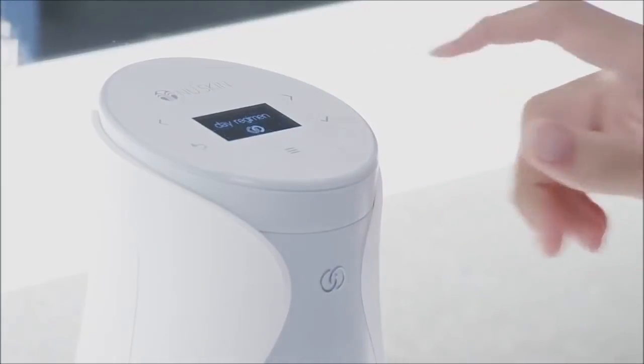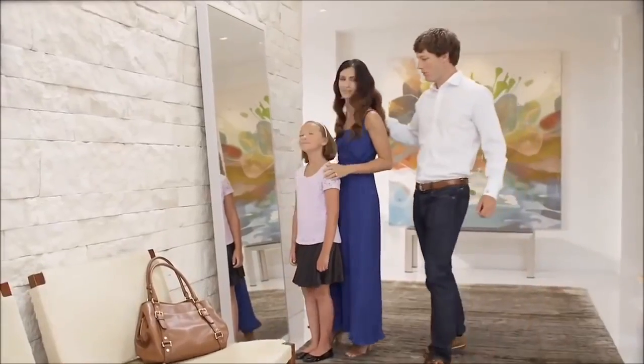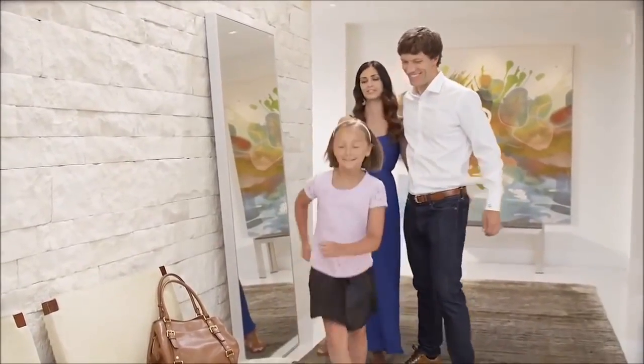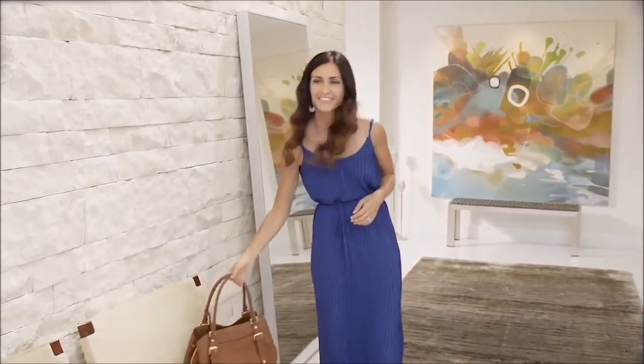Your Age Lock Me skincare system makes product delivery simple and convenient. The first-of-its-kind, intuitive Age Lock Me device is smart — it learns your routine, making it easy to stick to your regimen, and it delivers a precise dose twice a day. Age Lock Me is a unique experience you'll enjoy every day for noticeable and customized results.